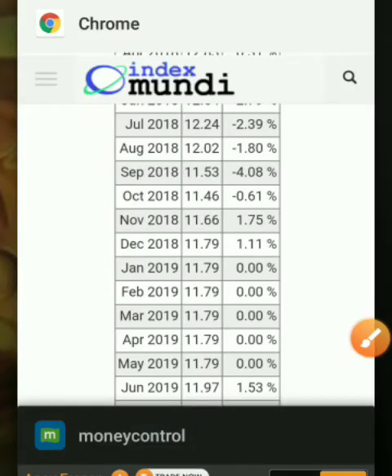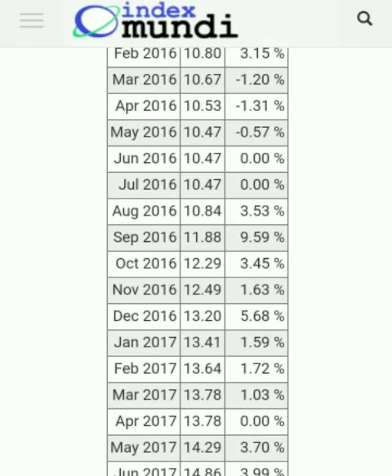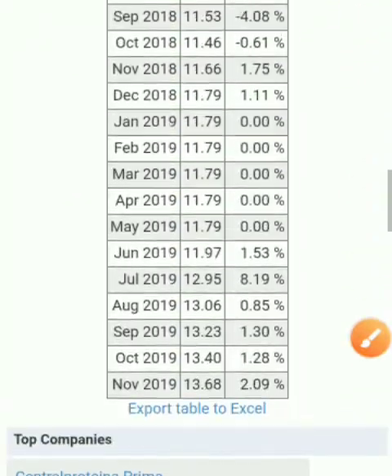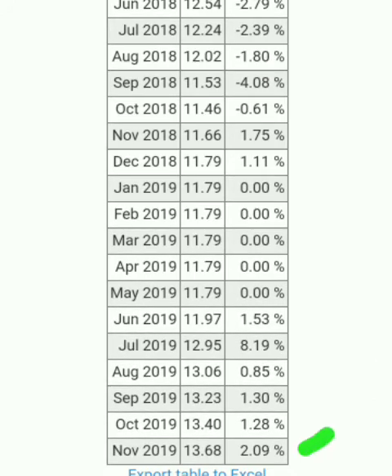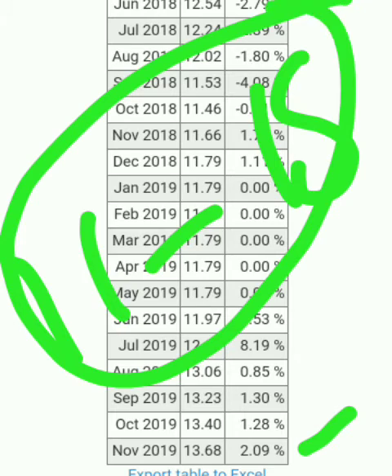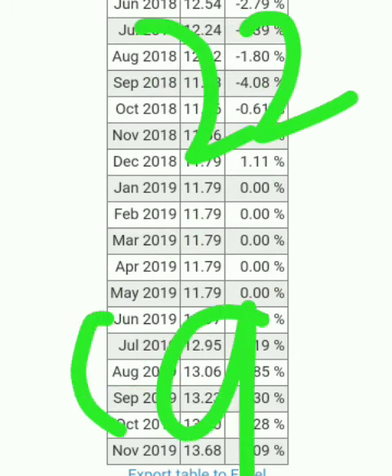As you can see here, this is the shrimp rate in U.S. dollars. You can see the variance: in August 2018 it was 12 dollars per kilo, but in November 2019 it is 13.68 dollars per kilo. Usually shrimp per kilo trades at 11 to 18 dollars on average. The high price of shrimp was 22 dollars and the lowest price was 9 dollars.